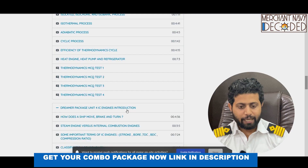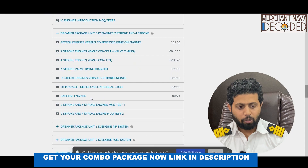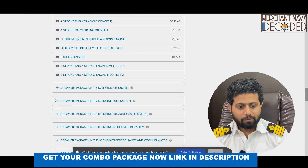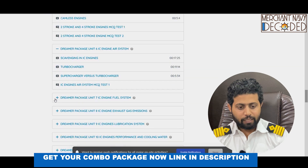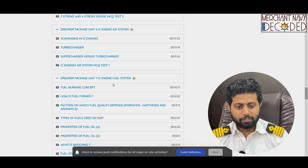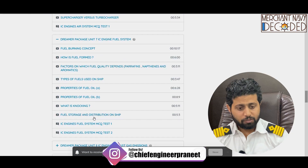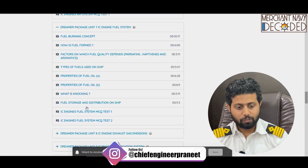Then the dreamers package unit on IC engines introduction. Then dreamers package IC engines 2-stroke and 4-stroke — all those videos are out for that. Dreamers package unit 6: IC engines air system. Then we have MCQs for all. Then dreamers package unit 7: IC engines fuel system — everything on fuel system: knocking, storage and distribution, fuel burning concept, how fuel is formed.